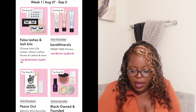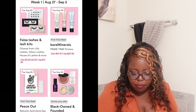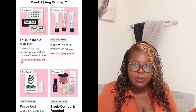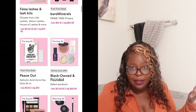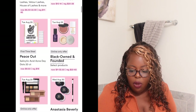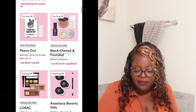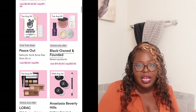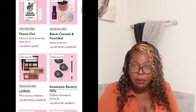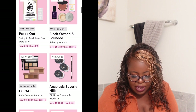Moving along — they have Peace Out acne dots, which are salicylic acid acne dots. They're normally $19; tomorrow they will be $9.50. Also online only tomorrow: Black-owned and funded beauty products with regular prices of $22 to $65 will range between $11 and $32.50. Make sure you check those out — that is definitely one of my picks for tomorrow. Everything else I'm kind of passing on.